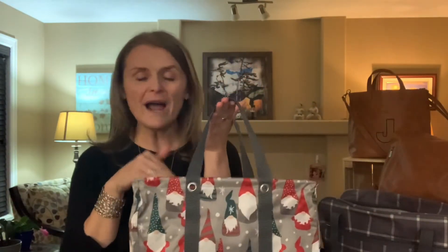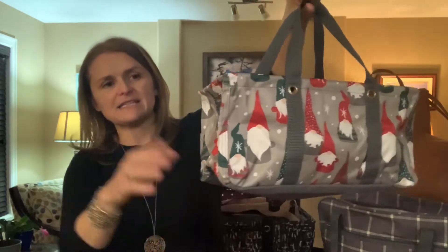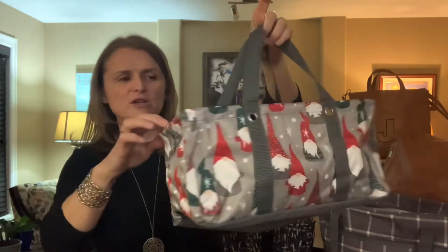Pop a bottle of wine in here, do a nice date night package for a couple that you know, and then when they're done, tell them they can use this for storage. This would be great in an office — great for DVDs, Nintendo Switch controllers, or games. Tuck it in a cupboard and you've got some really good storage ideas.